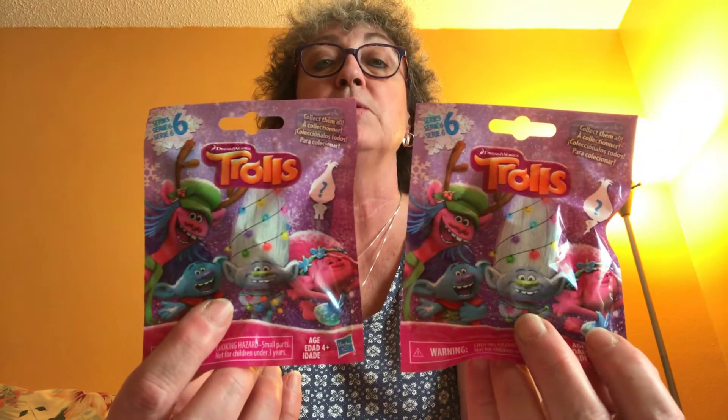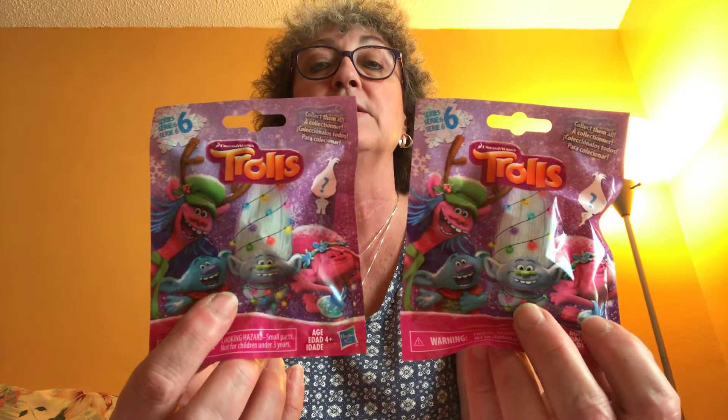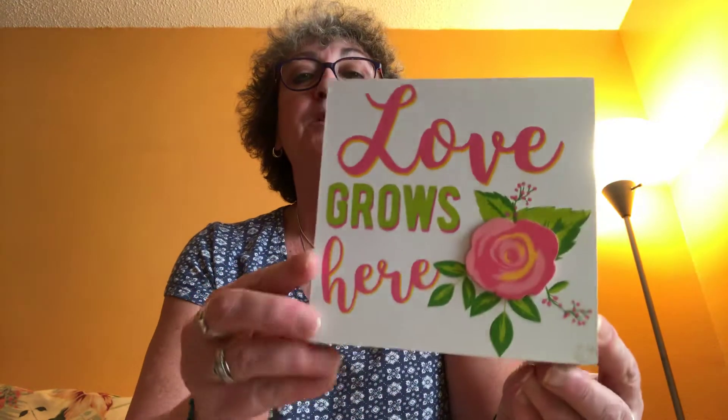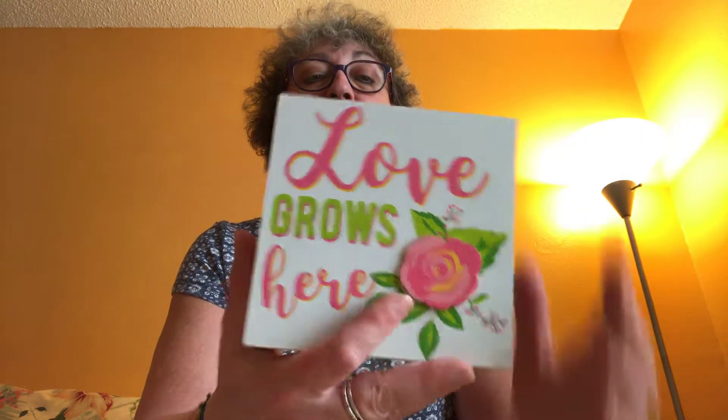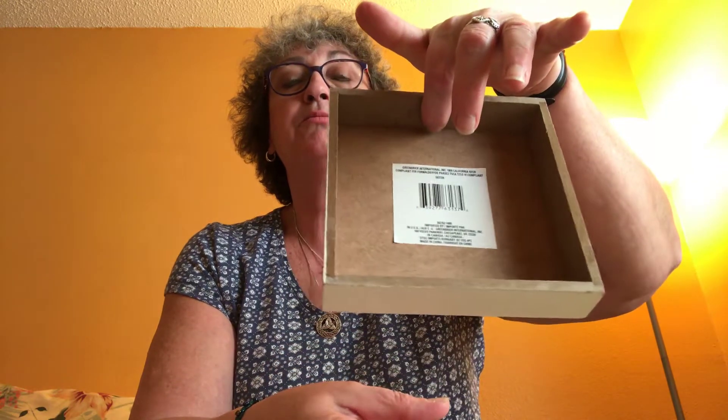I picked up two more Trolls blind bags for Madeline's birthday next month. I also picked up this 'Love Grows Here' sign — it's one of those box signs you can just stand up anywhere or hang them. I thought that was really pretty.